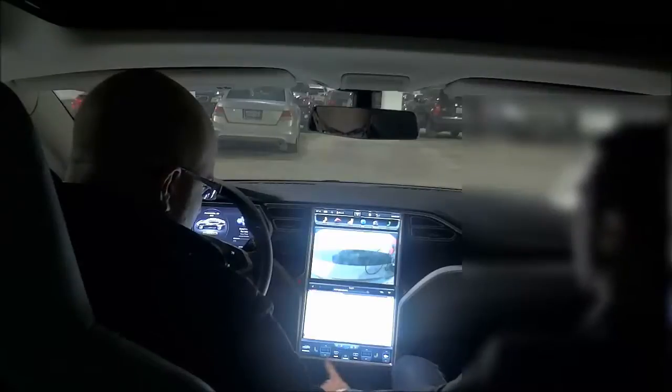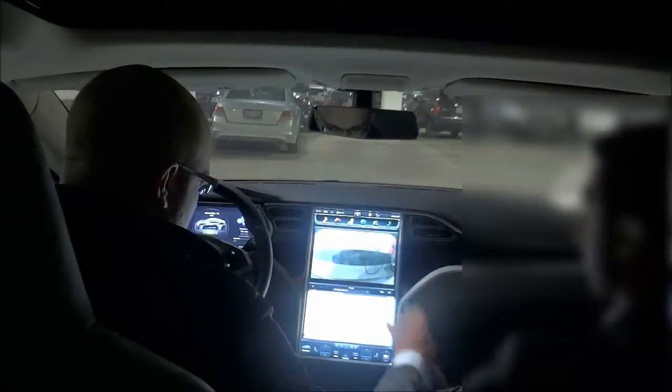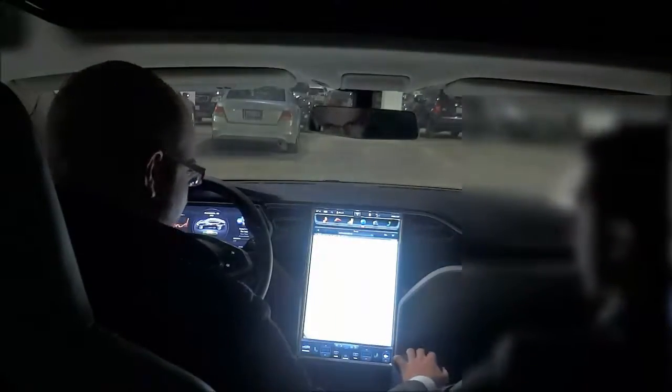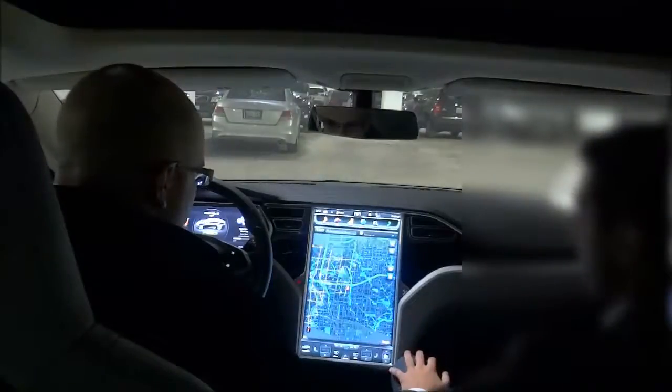Down here you have your climate controls, and this always stays here just like the ribbon up top. Some of the windows you can actually make full screen, like your browser or your nav system.